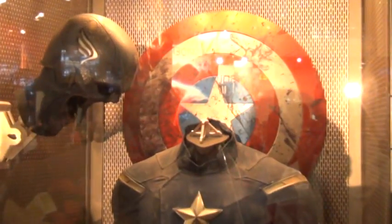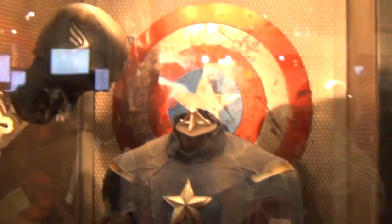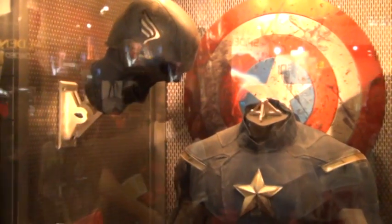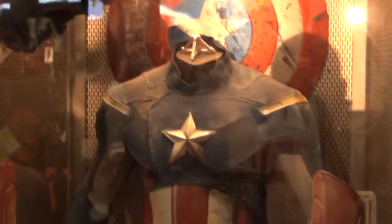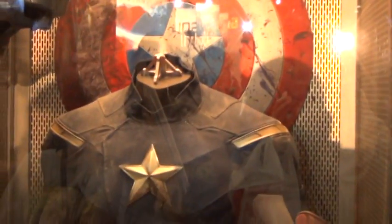Here we have the actual suit for Captain America for the movie Avengers 2012. There's the helmet, there's the suit — as you can see it's all battle damaged. The gloves look all weathered and used. The pants, and there are the gloves again. There's the shield back, looking all rusty and dirty.